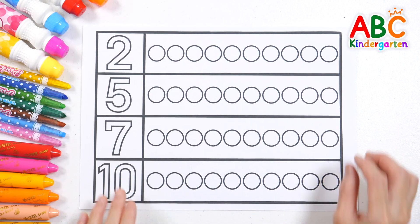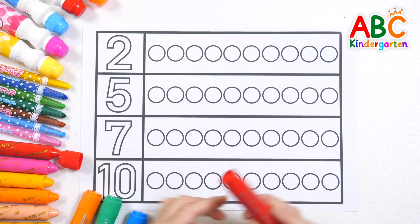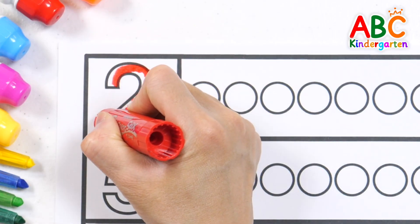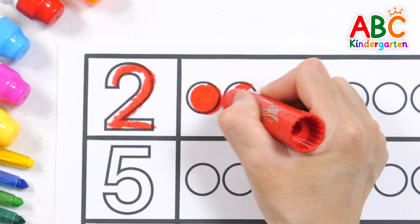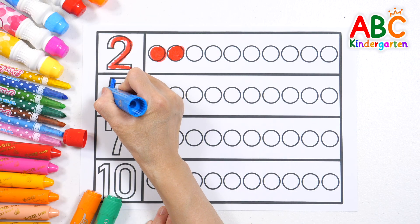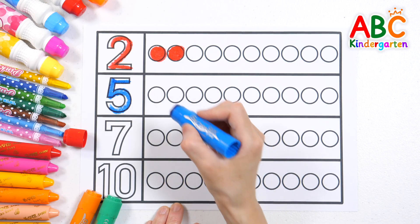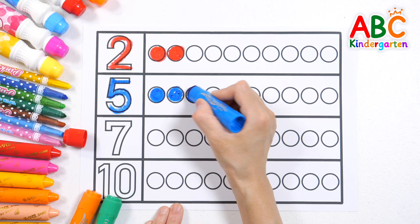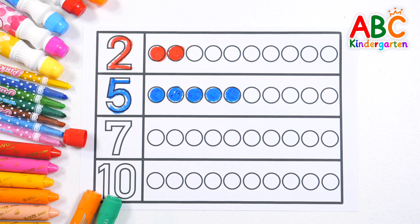Let's write numbers with crayons and color in that many circles. 2 — let's color in 2 circles. Good job. 5 — do you know how many circles we need to color? That's right, the answer is 5.